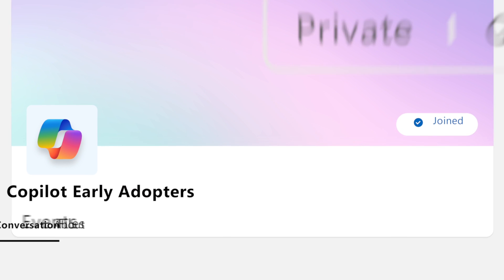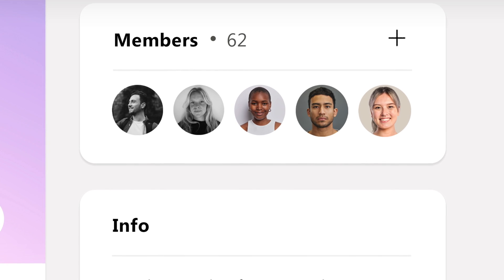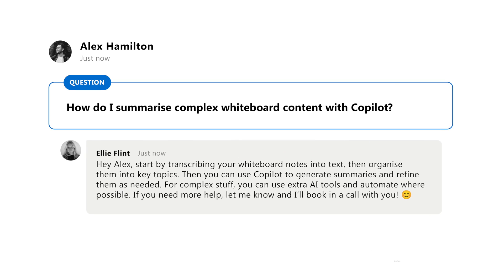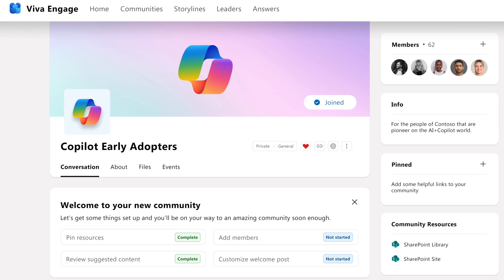Let's talk about Viva Engage. This month, Microsoft has introduced a dedicated community within Viva Engage for Copilot adoption. This is a great place for users to ask questions, share best practices, and seek support from peers and IT admins. This is a great tool for organizations looking to drive Copilot adoption.